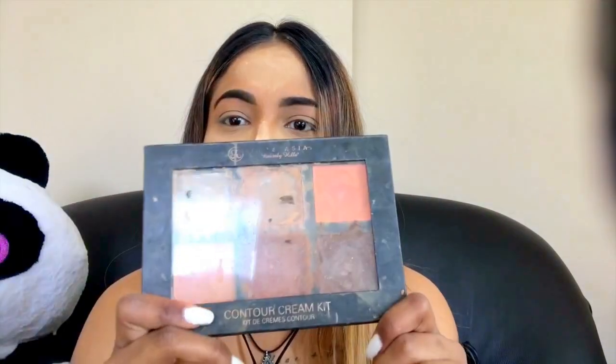For my cream contour, I use the Anastasia Beverly Hills contour cream — it's really clean right now, I'm joking. I use this one in the medium shade, taking the shade chocolate, and I just mix it up.